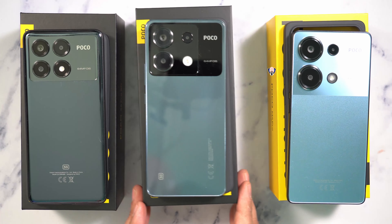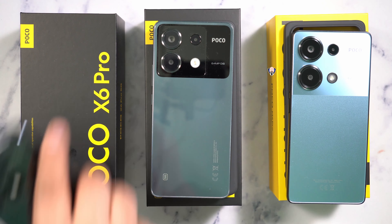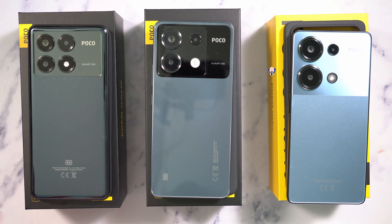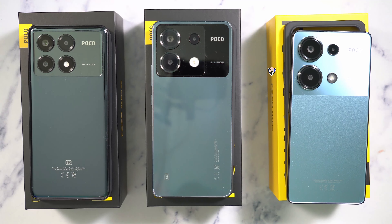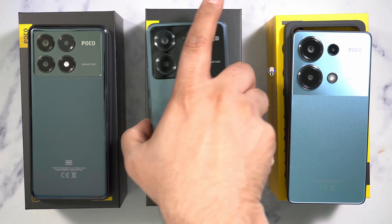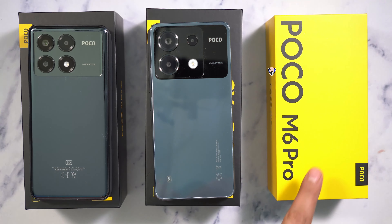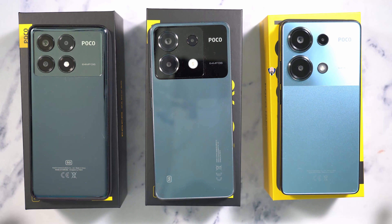In front of us we have the brand new devices from Poco. First, the X6 Pro is on the left side — it's a 5G device. The X6 carries very similar aesthetics with the triple camera stack on the back, but the design is a little more reflective, and it still carries the 5G logo, positioned in the center. Last but not least is the M6, the M6 Pro, which is the upper entry-level smartphone of the bunch. Surprisingly, looking at them overall, there are a lot of similarities.